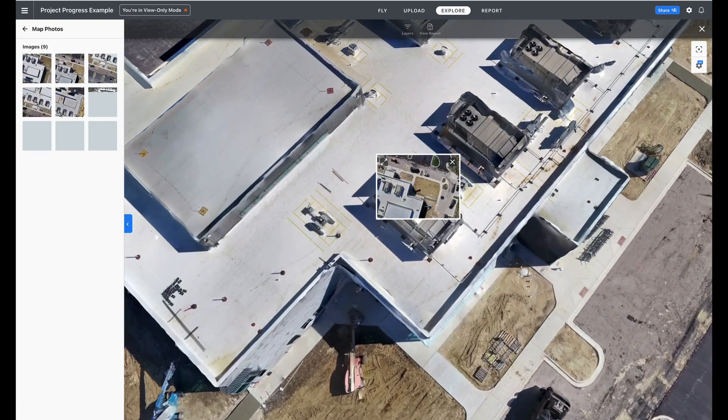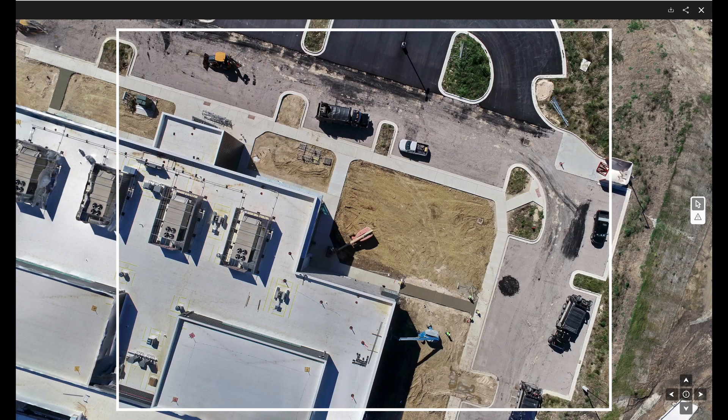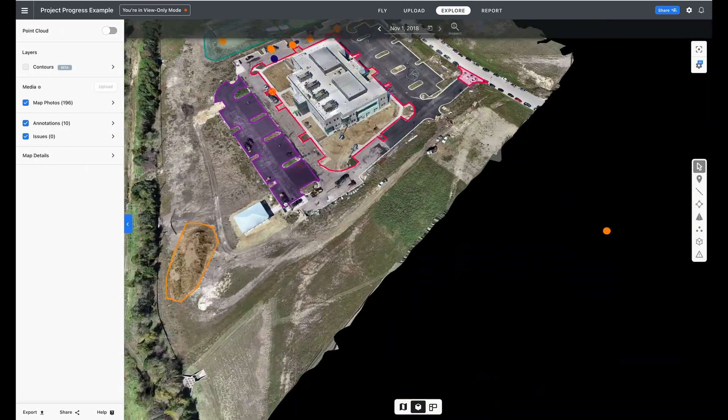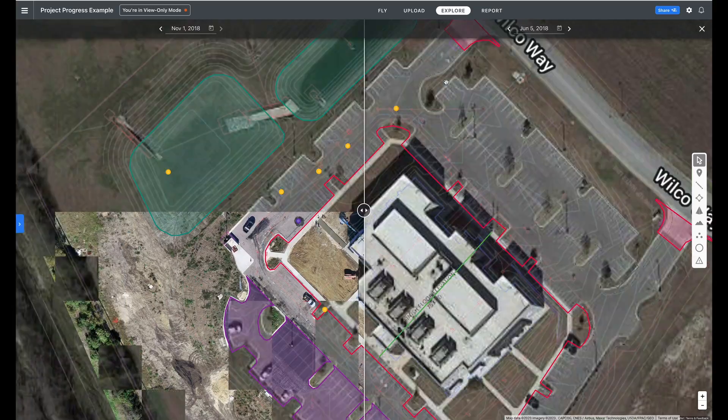Skysmith Drone Services strives to become more than just the sum of its parts, and with client satisfaction at the core of what we do, together we can make your vision for a more successful build, a more in-depth inspection, and the acquisition of usable data a reality.